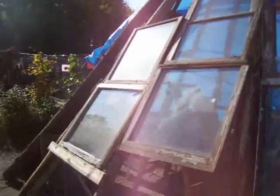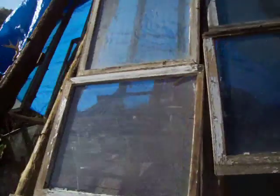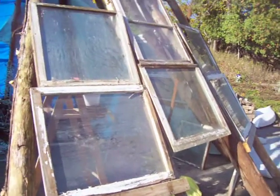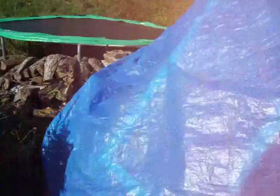But look at this — isn't that neat? I would never have thought. I was thinking like one window per side, per hole. But I have lots more than that now. Look at that — windows, windows everywhere.